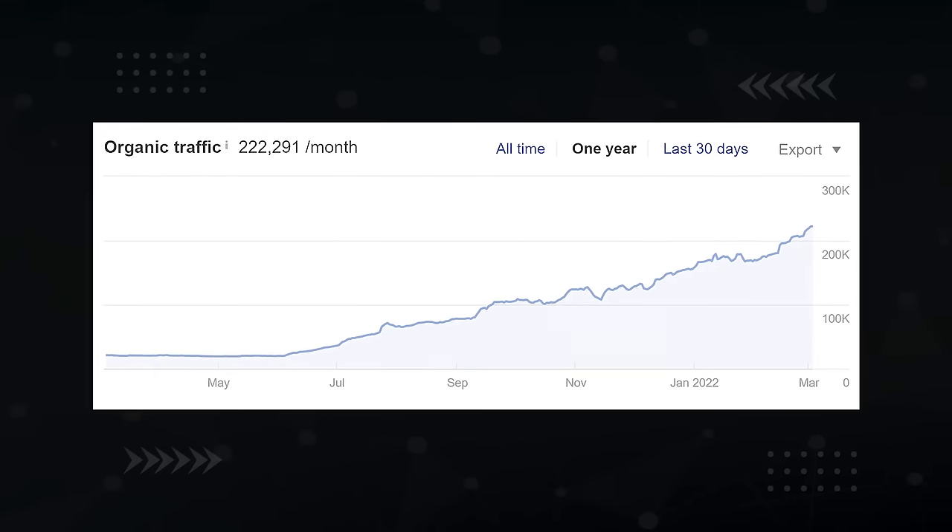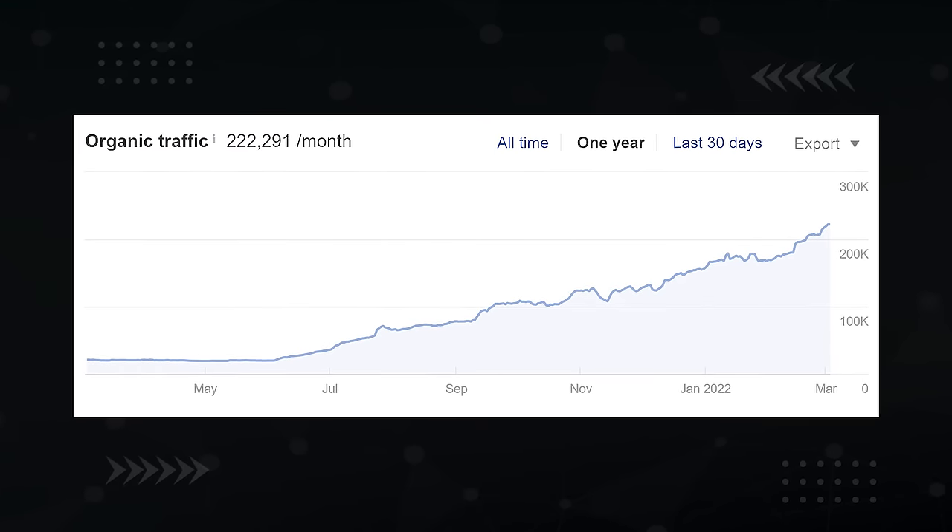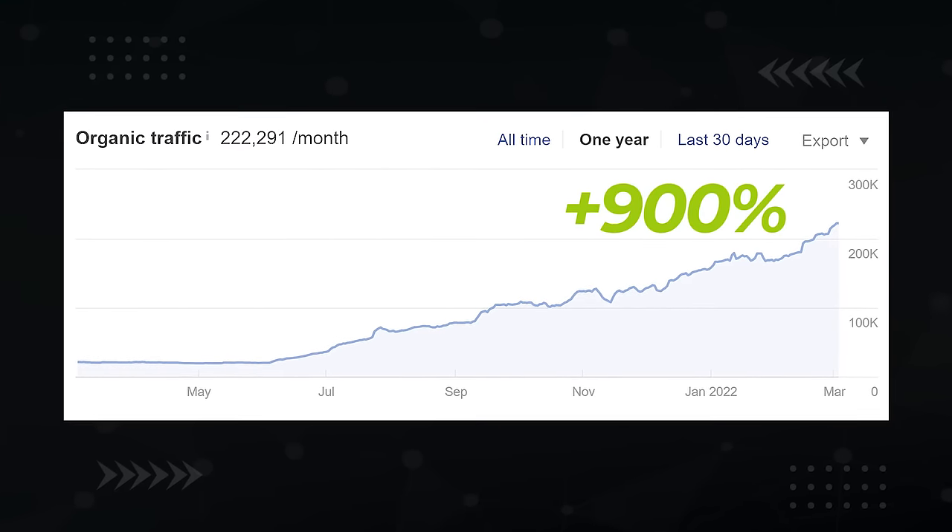In this video, I'm going to show you 11 SEO hacks that will give you maximum results with minimal effort. In fact, I use many of these hacks to grow this website's monthly traffic from 20,000 to 200,000 in a single year. That's 900% growth.